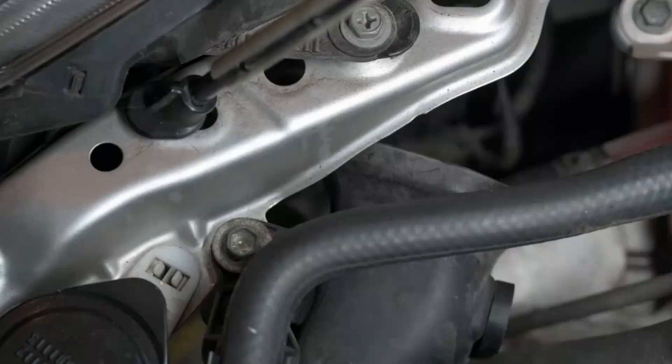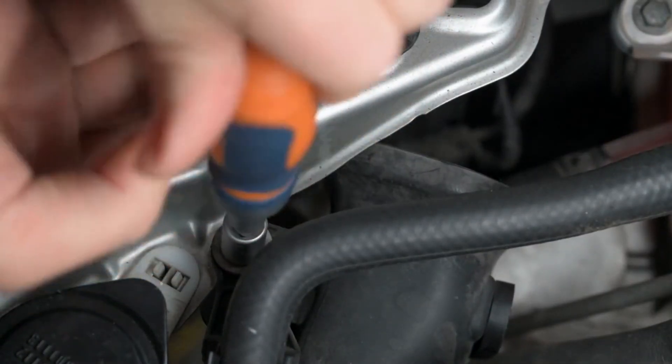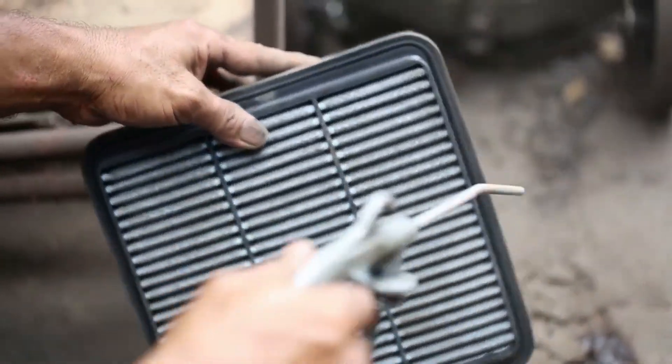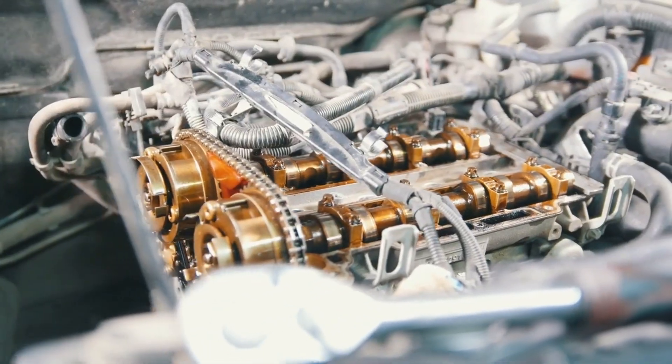Rebuilding isn't just about fixing what's broken — it's about making the Abrams deadlier than ever. New composite armor, digital battlefield systems, even AI-assisted targeting. This isn't your granddad's tank.